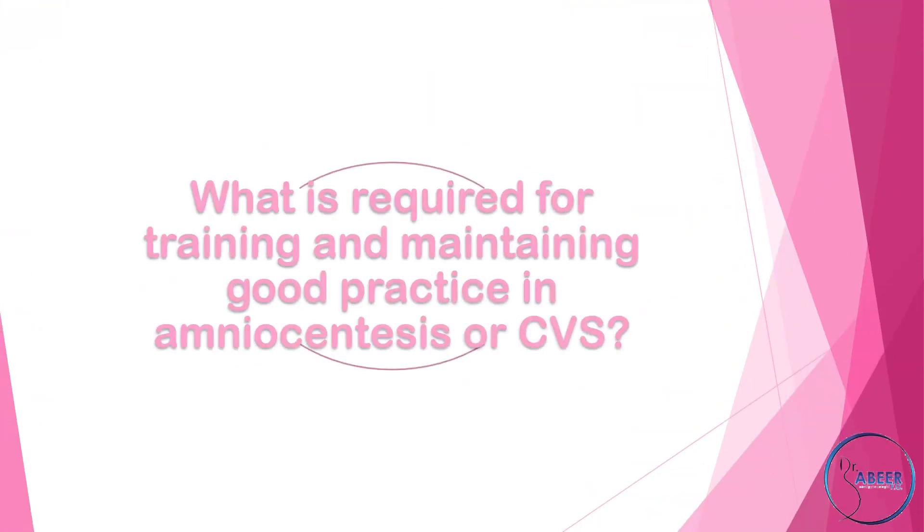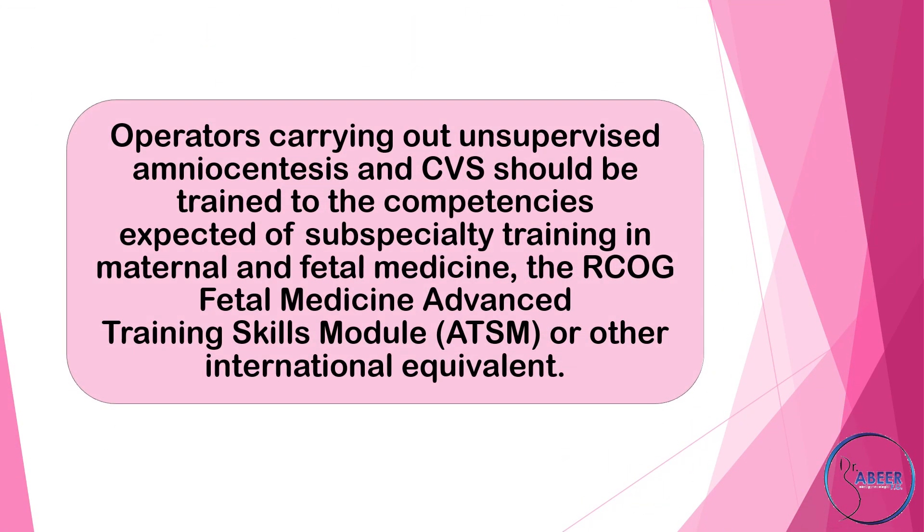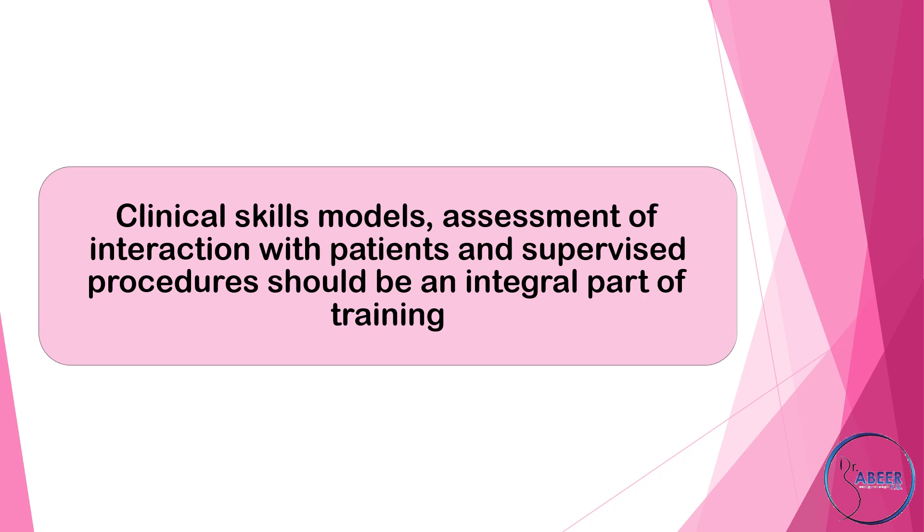Operators carrying out and supervising amniocentesis and chorionic villous sampling should be trained to the competencies expected of sub-specialty training in maternal and fetal medicine, specifically the Royal College of Obstetricians and Gynaecologists' Fetal Medicine Advanced Training Skills Module (ATSM) or other international equivalent. Clinical skills models, assessment of interaction with patients, and supervised procedures should be an integral part of training.